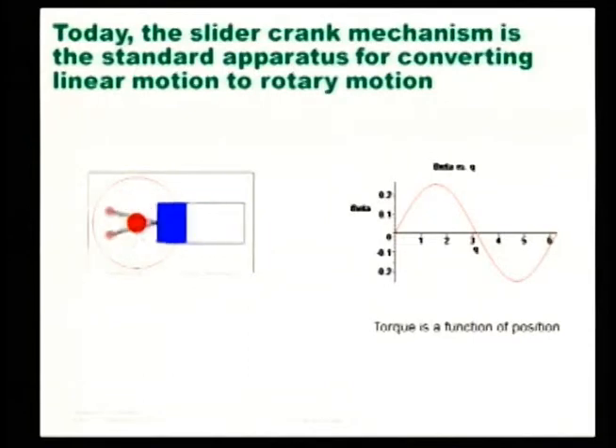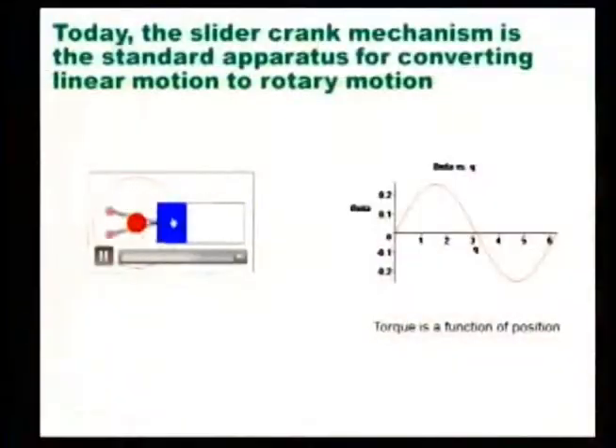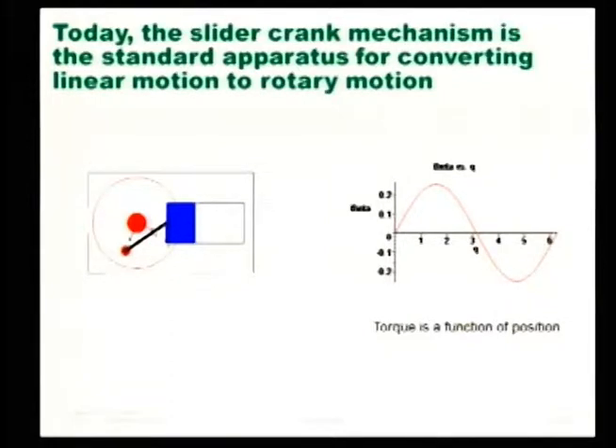Why would you do that? The traditional way to convert linear motion to rotational motion is the slider crankshaft — as seen on a freight train. As it strokes back and forth, it drags around the wheel, translating linear to circular motion. The problem is if you're pushing at the top or bottom you have good torque, but if you're pushing in line with the axis you have very poor torque. The torque varies strongly as a function of position, and you can find yourself stuck at positions where you go to zero torque.